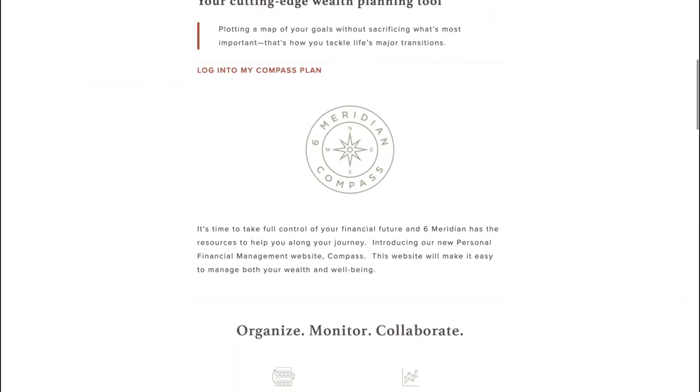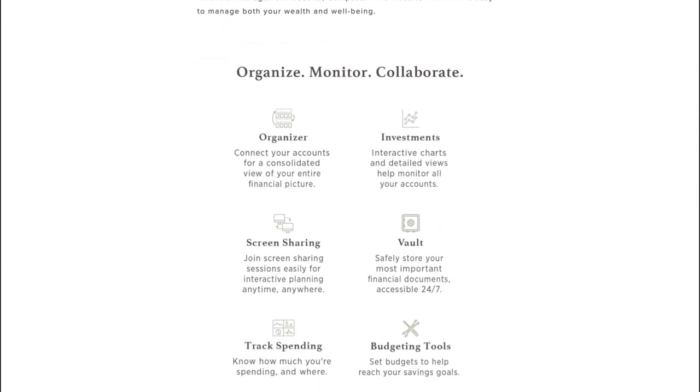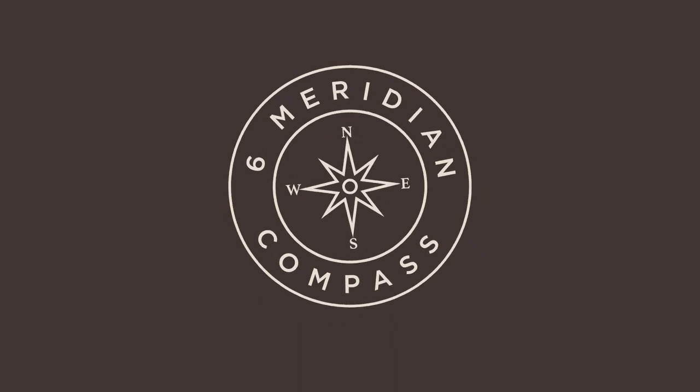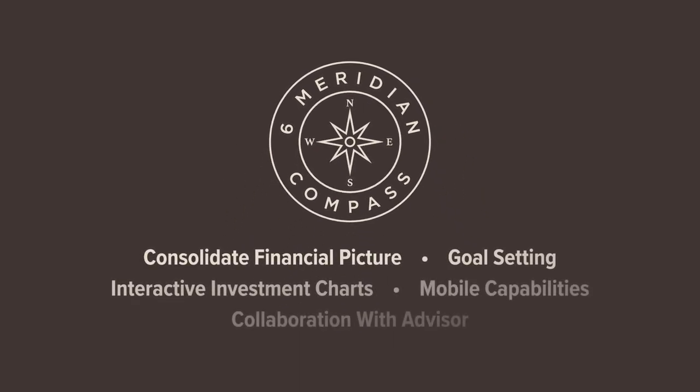Compass allows you to organize, monitor, and collaborate with your financial advisor in new meaningful ways to keep you on track with your goals. Exciting features include the ability to consolidate your entire financial picture.